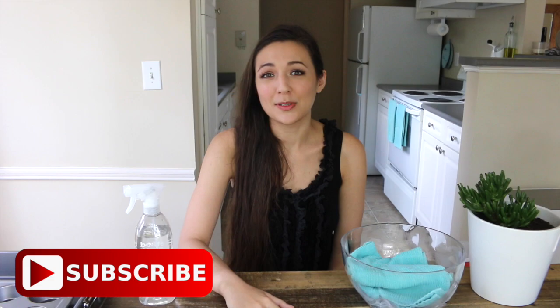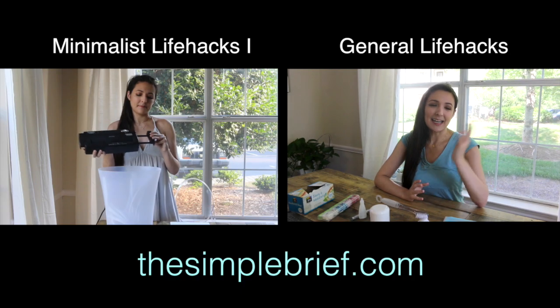I hope these tips gave you a lot of inspiration and that you can try one today. If this video helped you out, definitely give it a like and don't forget to subscribe. I'll see you all next Sunday. Thank you, bye!